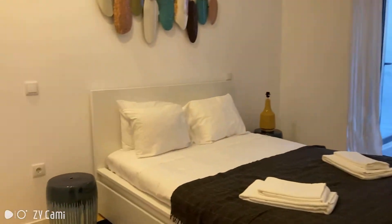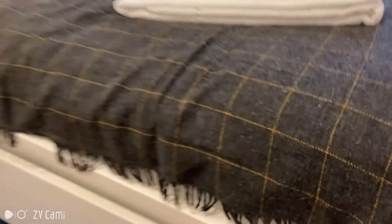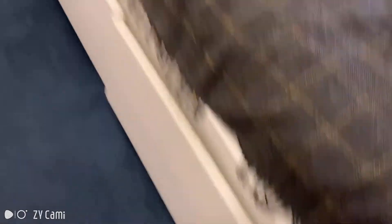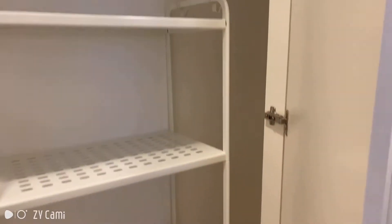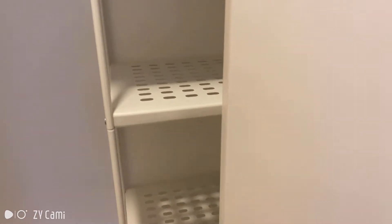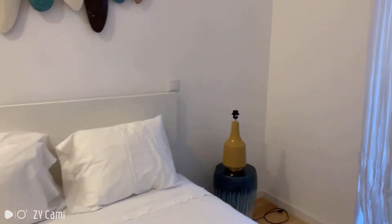Now it's time for us to see the bedroom. In here you have a double bed. There are some drawers down here and you have a built-in wardrobe with plenty of space for your stuff, with some more compartments up there.